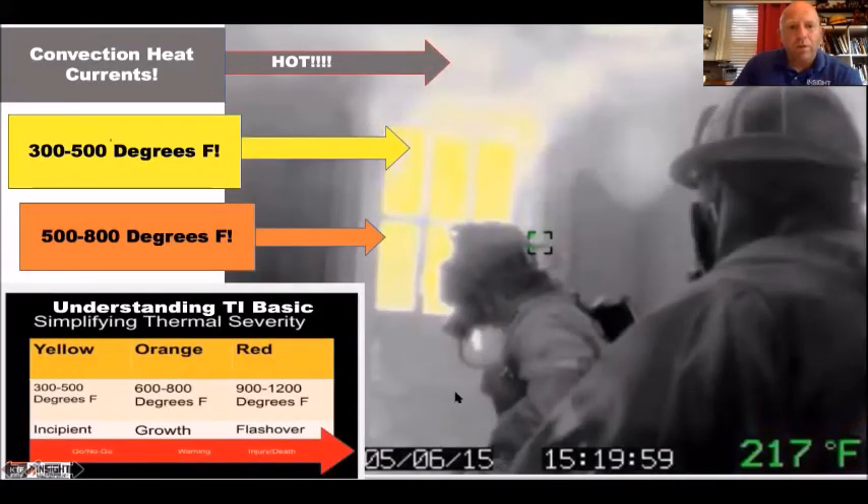With the Argus camera in a fire: these are two firefighters in a burn we did in Shelby about to make entry. You notice yellow coming through that old door and gray-and-white convection currents — yellow is 300 to 500 degrees. They follow the same TI basic color palette that FLIR does. I believe that's the simplest and easiest to understand because you don't want to wait to show colorization. Firefighters don't respond to grayscale despite what thermographers think.